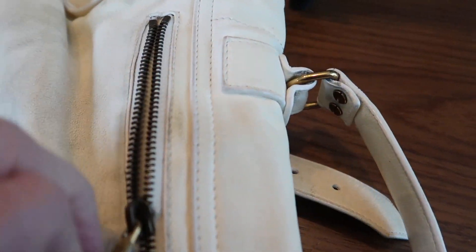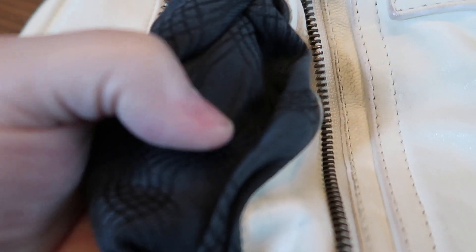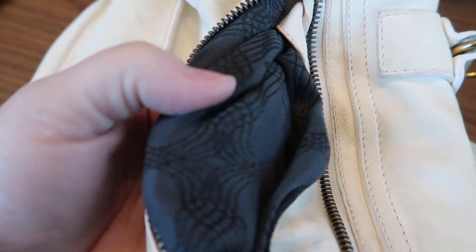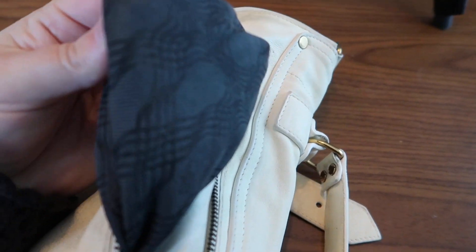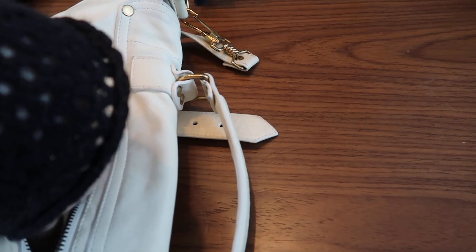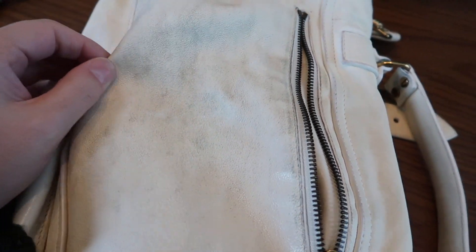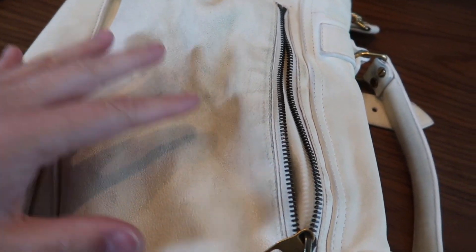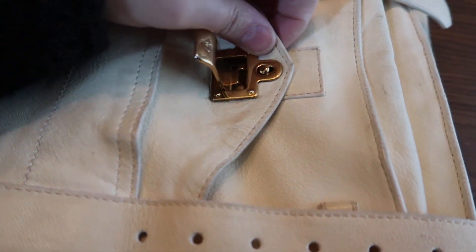Inside the bag itself it's lined with some sort of fabric with the Proenza Schouler branding on it. This inner pocket I can actually pull out, but the main compartment lining I cannot remove. So when I'm dyeing it I'm going to have to be really careful because the dye will probably seep through the leather and potentially onto the lining — it's not canvas, not cotton, some sort of synthetic material.